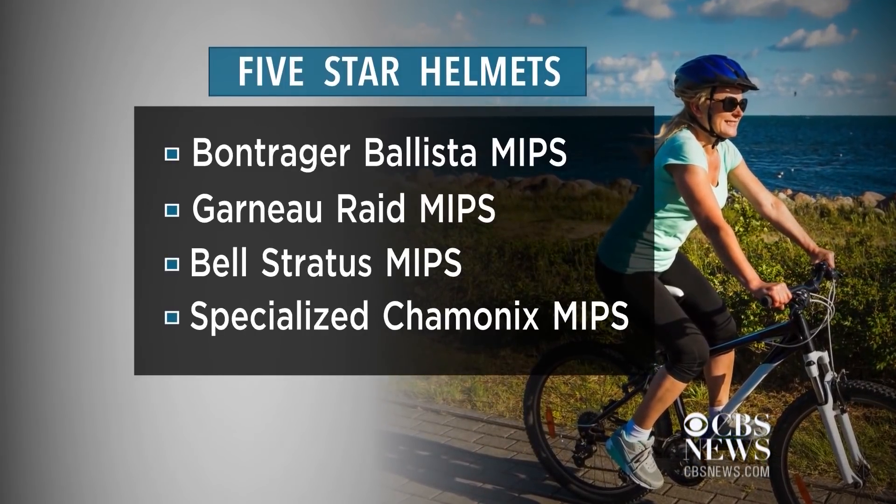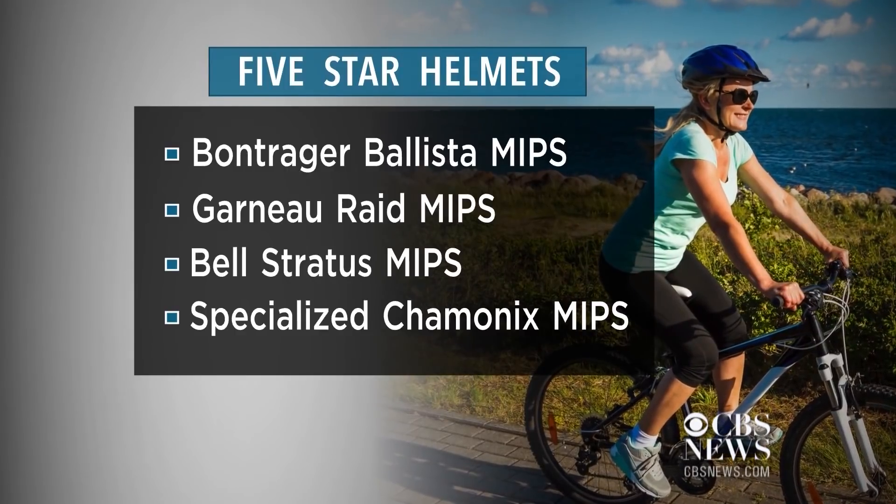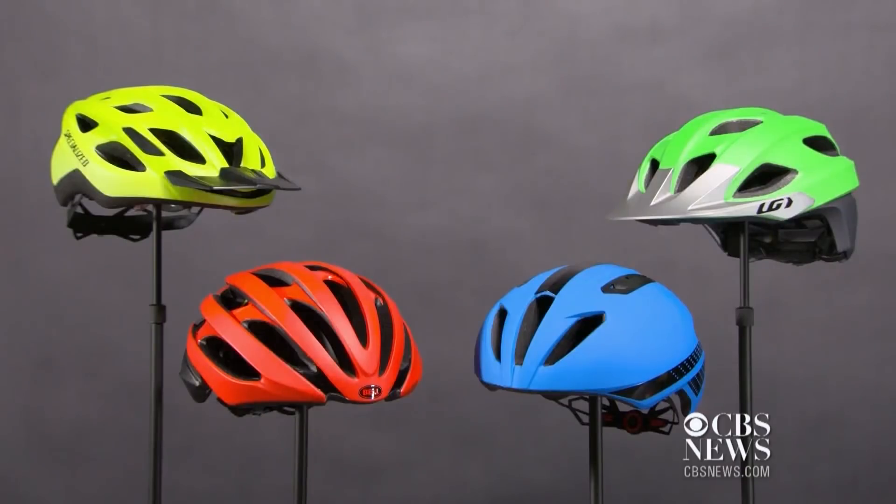All are equipped with MIPS, which stands for Multidirectional Impact Protection System. It creates a protective, low-friction layer inside the helmet.